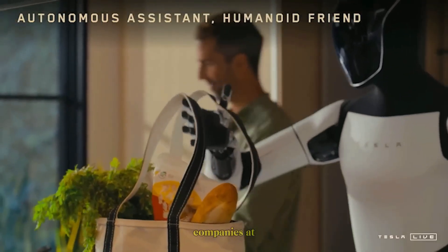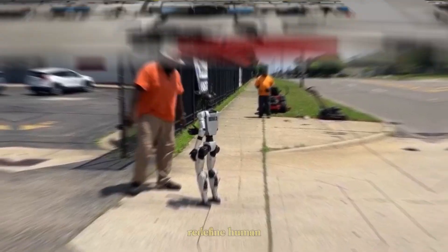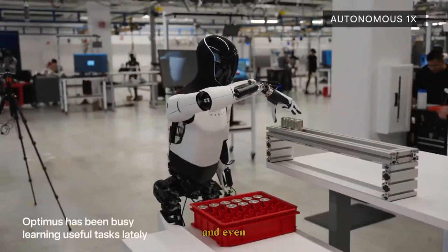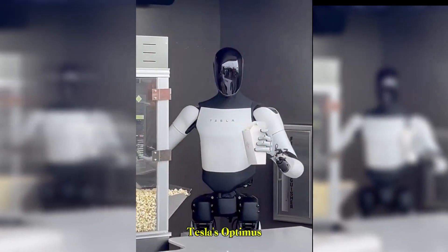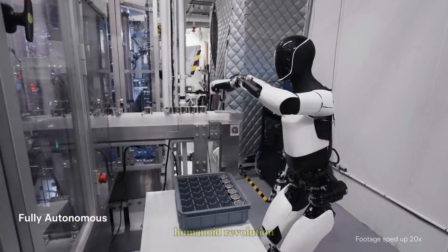Tesla and Unitree are two companies at the front lines of humanoid robotics. Both are building machines that could reshape industries, redefine human labor, and even change how we live our daily lives. But when you put Tesla's Optimus against Unitree's G1, which one is really leading the humanoid revolution?